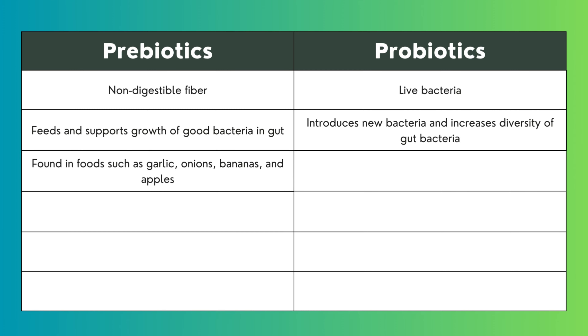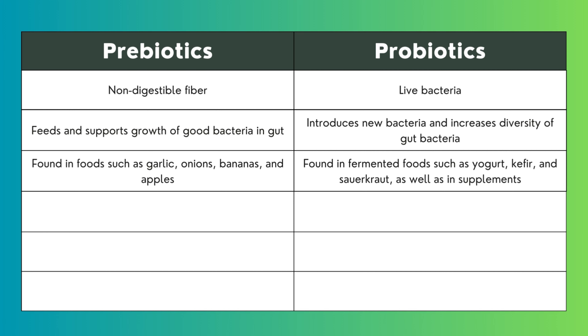Prebiotics are found in foods such as garlic, onions, bananas, and apples. Probiotics are found in fermented foods such as yogurt, kefir, and sauerkraut, as well as in supplements.